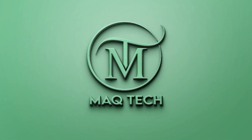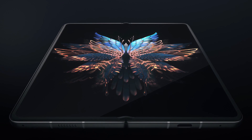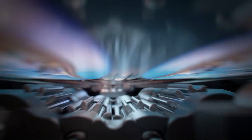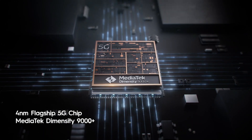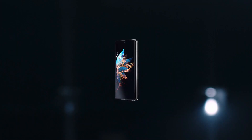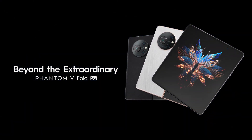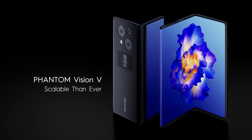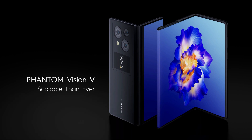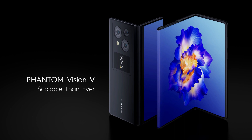Hello friends, I hope you will be fine. The Phantom V Fold is the first foldable smartphone from the Tecno series, which has been launched recently and comes with a large foldable screen which can be opened like a book. It comes with a large higher resolution display, improved camera technology, and a fast processor. In this video we will talk about the specifications, price, and features of the Tecno Phantom V Fold in detail. But before this, if you are new on this channel, then immediately subscribe to get the latest news and updates. Let's start this video.